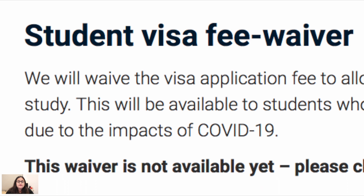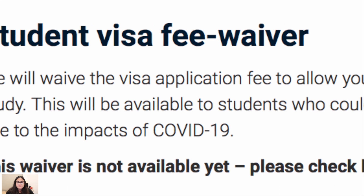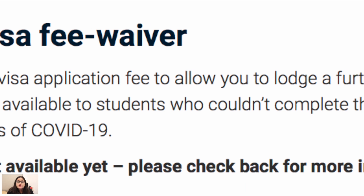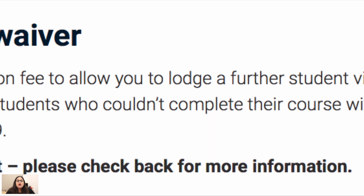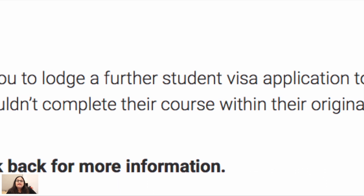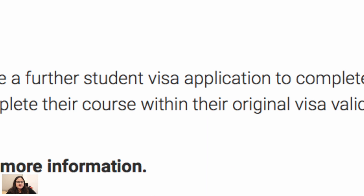Another change is the student visa fee waiver. International students will be able to lodge a further student visa application free of charge if they are unable to complete their studies within their original visa validity due to COVID-19. So all students who were affected by COVID-19 and were unable to complete their study requirements within their visa period will be able to apply for a student visa extension without any fee.